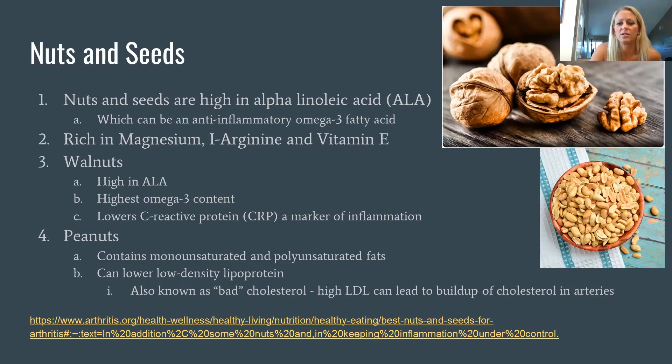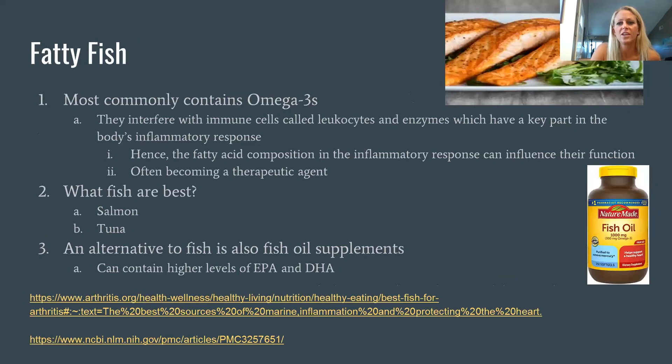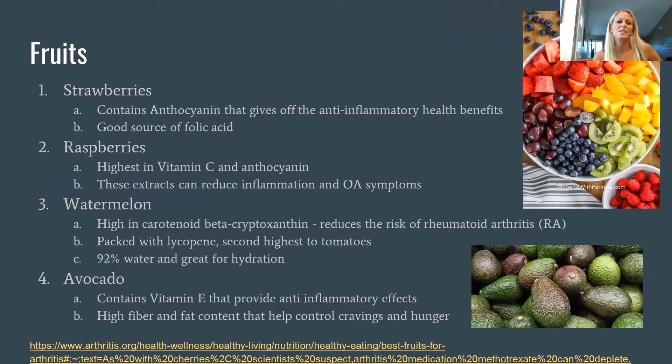Fatty fish — or even fish oil supplements — contain omega-3s which help with wound healing and reducing inflammation. It's recommended to eat fish at least two to three times a week; if you fall short of that, you might try supplementing. Salmon and tuna are two examples high in omega-3 fats that can help reduce inflammation and even act as a type of therapeutic agent.